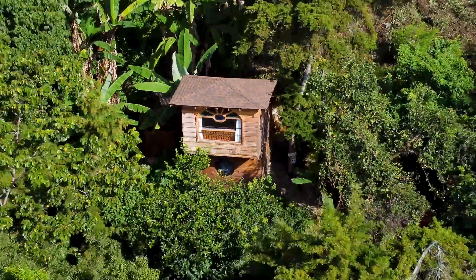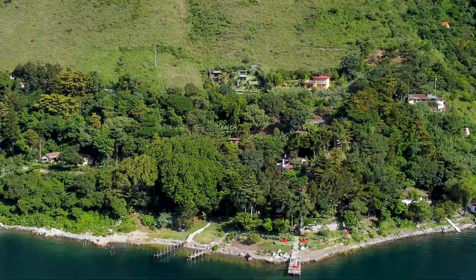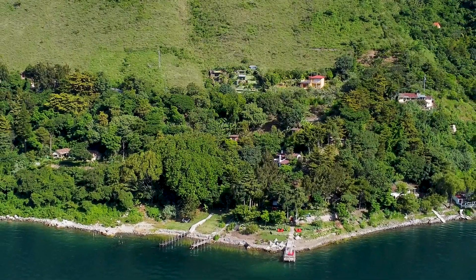This treehouse located in western Guatemala on the shores of Lake Atitlan is going to be our home for the next 24 hours. We're super excited to live the simple life out here, but first things first, let's go check out the treehouse.